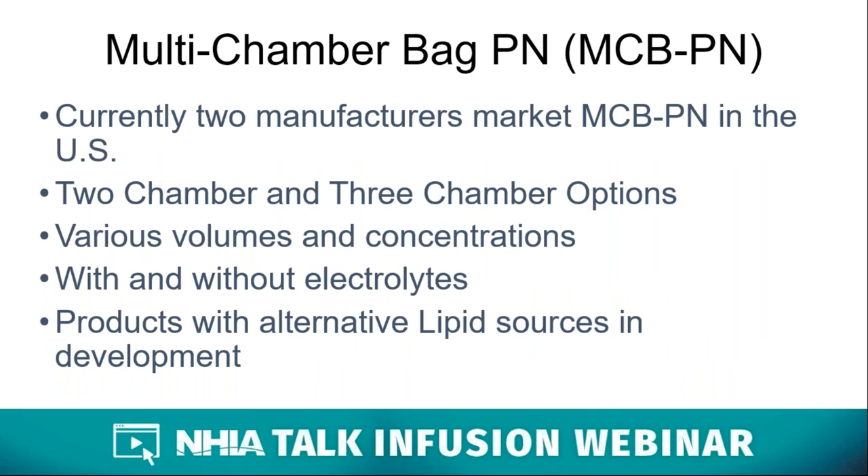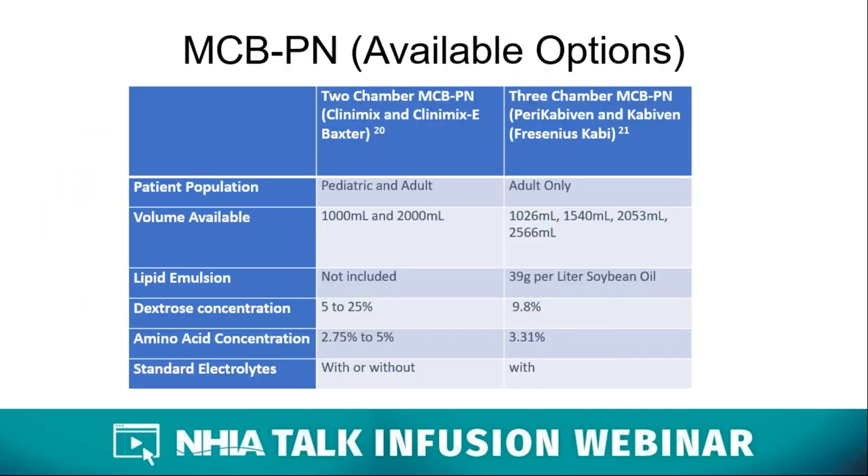Currently two manufacturers in the U.S. supply MCBPN with two-chamber products containing dextrose and amino acids, and three-chamber products containing dextrose, amino acids, and ILE. The currently available products contain soybean oil, and are available in various volumes, concentrations, and with or without electrolytes. MCBPN products that utilize alternative lipid sources like third- and fourth-generation ILEs are in development and should hopefully be available on the market in the near future. This chart illustrates the currently available MCBPN options and their indications and approved populations.